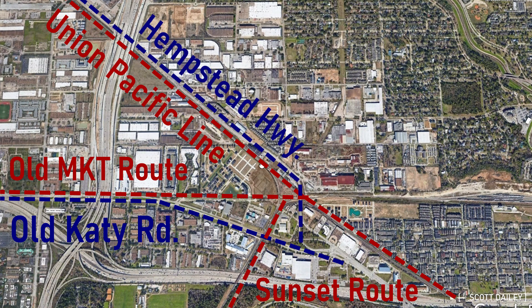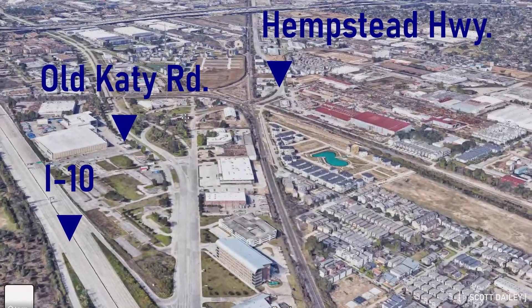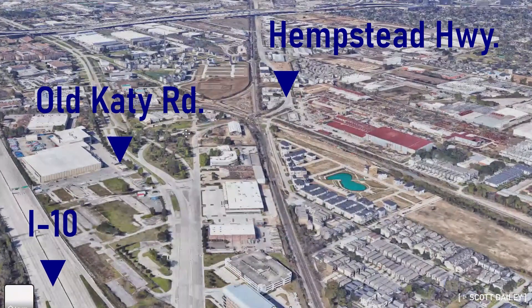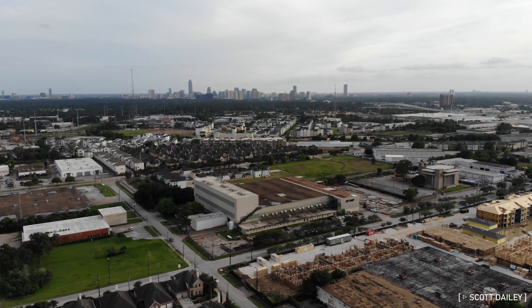Hempstead Highway, which was later replaced by 290, parallels the tracks from here to the Beltway. Before the completion of I-10 and 290 as we know them, Katy Road and Hempstead Highway were the primary routes west and northwest of the city. I'll get to them in another video — someday.